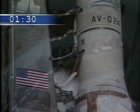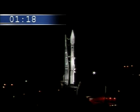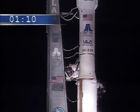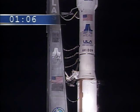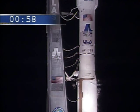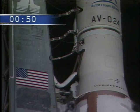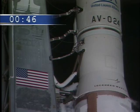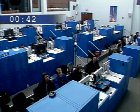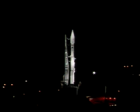FTS armed. One minute and 20 seconds. Orc is armed. FTS count started. Fouls locked. Step three — stable at step three.